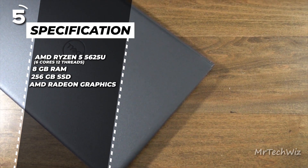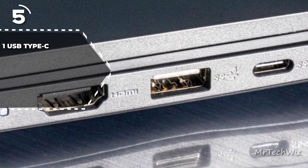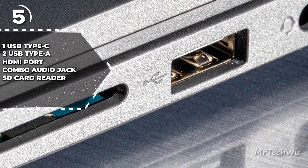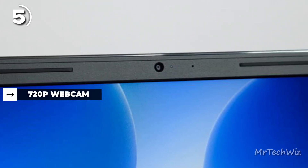AMD Radeon graphics delivers decent graphics performance. In terms of ports, it features one USB Type-C port, two USB Type-A ports, HDMI, a combo audio jack, and a full-size SD card reader, providing ample connectivity options. The webcam has a 720p resolution.